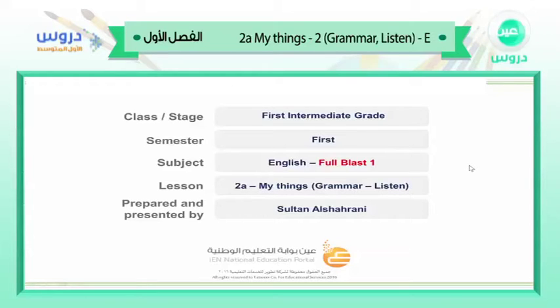I want to make sure that you understand our book is Full Blast 1. And the third thing is, I want to make sure you are ready to begin our lesson. Everyone, are you ready to begin our lesson? Very nice, let's go.